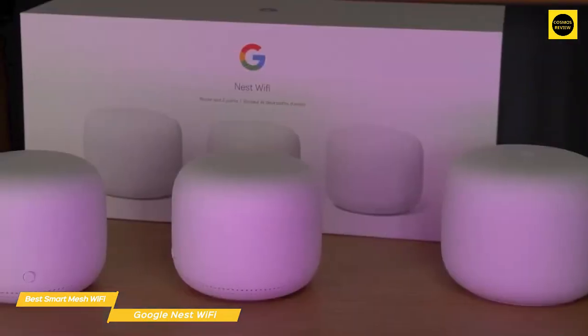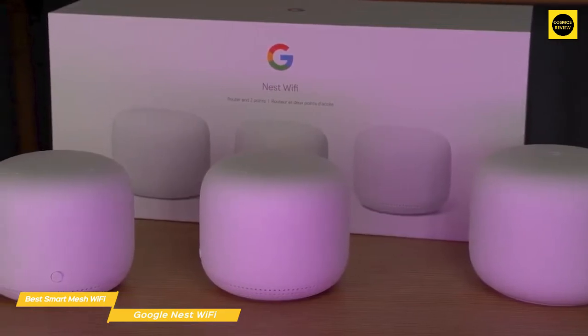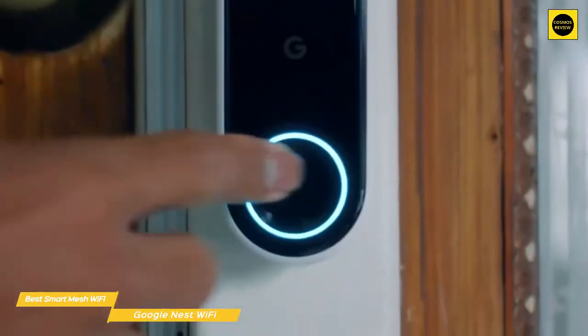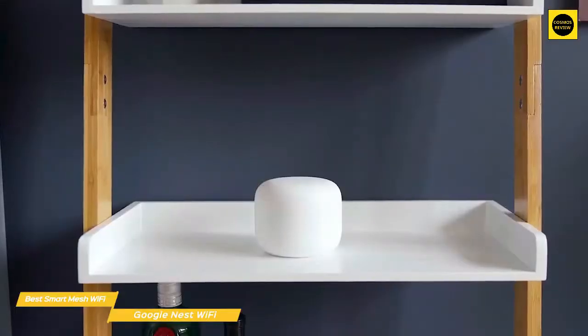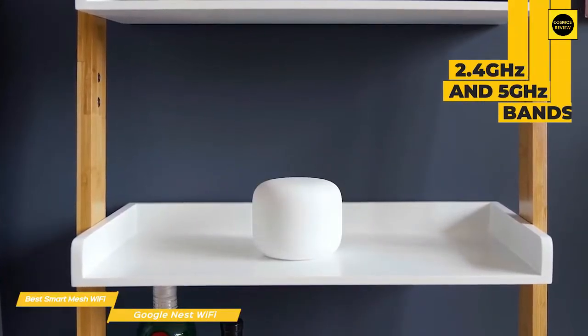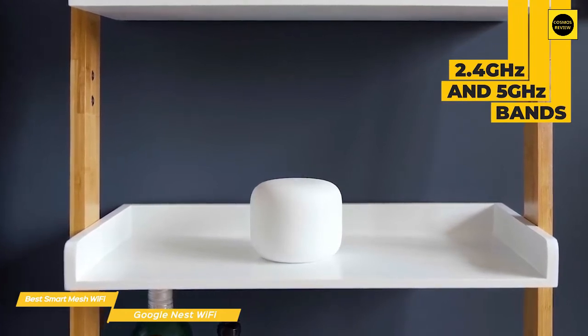The integration of Google Assistant with the Wi-Fi point lets you embrace the multifunctional aspect of the devices. Not only is the Wi-Fi point helpful in expanding coverage in your home, but it can be used to do all the same things as any of Google's smart speakers — including playing music, accessing Google Assistant, and controlling other connected smart home gadgets through voice commands.